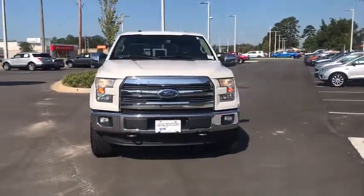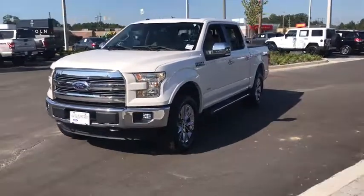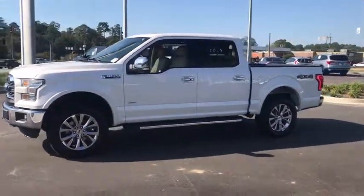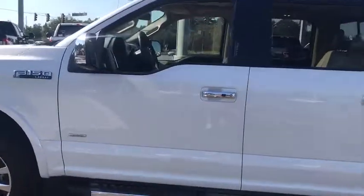We are pleased to show you the 2016 Ford F-150. A Ford F-150 knows how to handle any situation. It's built to follow orders. No whining. This vehicle has less than 120,000 miles.